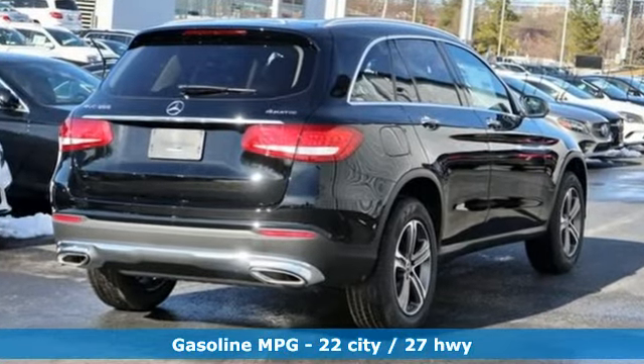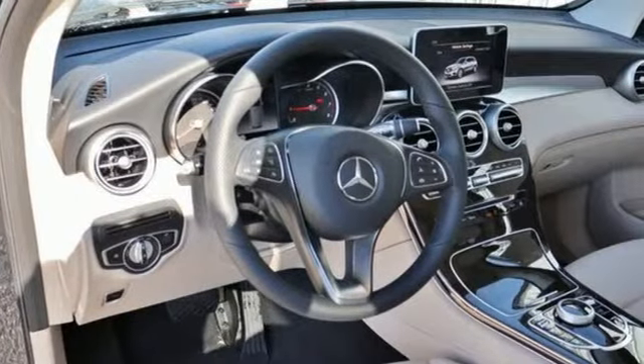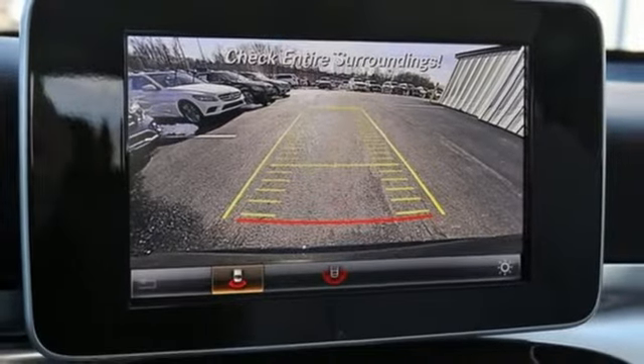Intercooled turbo inline 4-cylinder engine, adaptive suspension, streaming audio, auto dimming mirrors, dual zone climate control, and auto dimming rear view mirror.